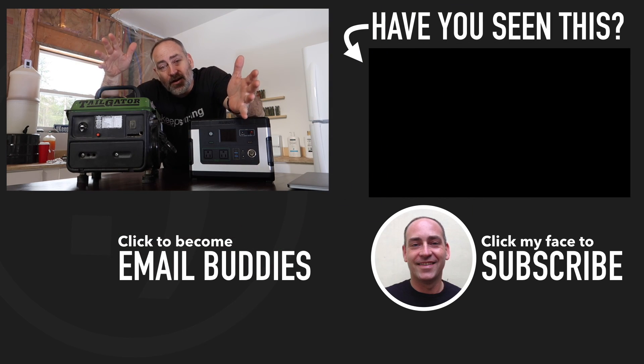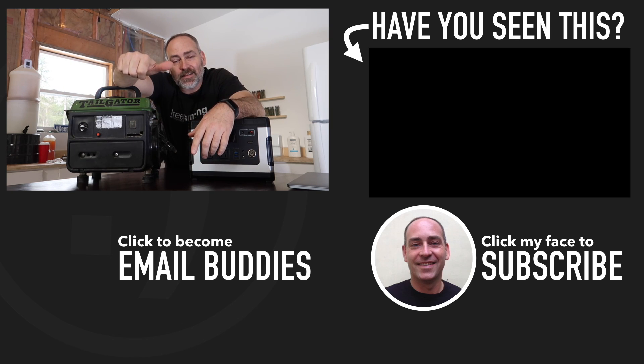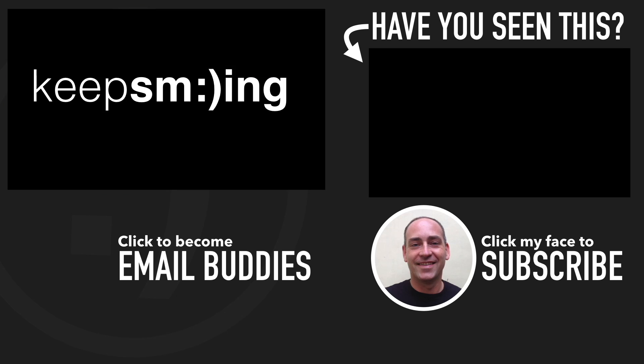If you want to know what else is going on here on our homestead, there's a video right over there that you'd probably like to check out. I hope you have a really great day — keep smiling, and I'll see you in that video in just a second.